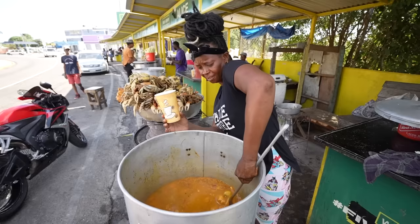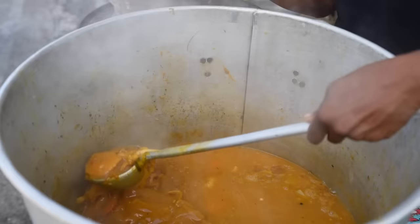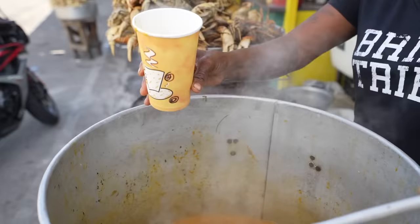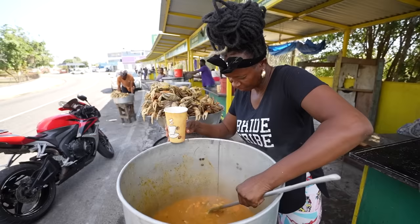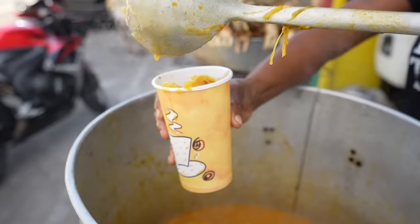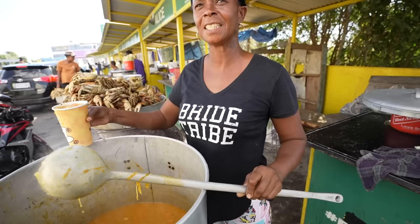She's showing us the nice soup — this is crab soup, with no cold skin, mixed together. We also got chicken legs, a dumpling, and a little piece of cow skin. She tells us she's been making this soup for 17 years. Wow — okay, so we definitely came to the right spot.